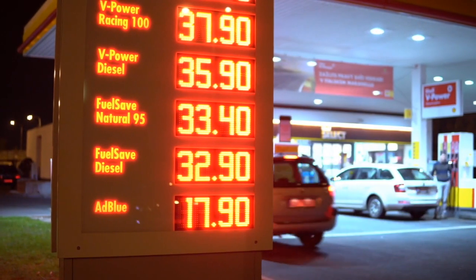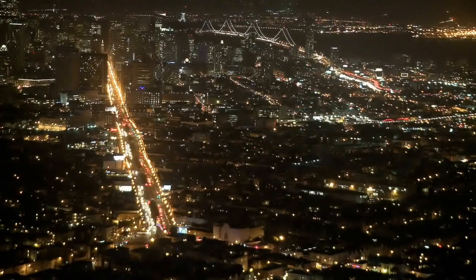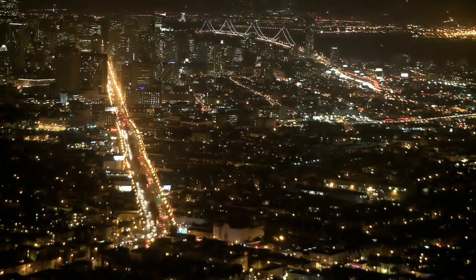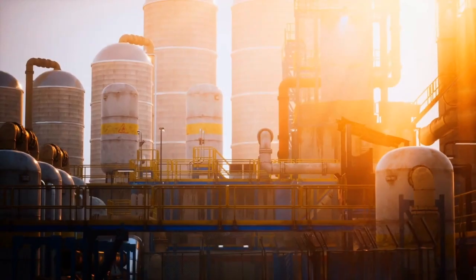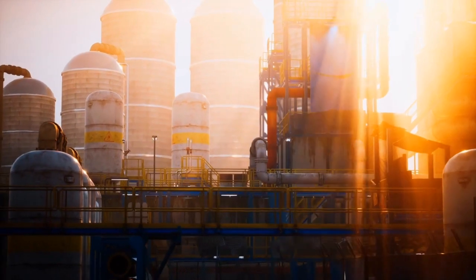It is estimated that every day the world uses over 90 million barrels of petrol. Having cheap and reliable gas has become an integral part of modern life. But as the energy transition beckons, refiners are under more and more pressure to ensure blends produce less emissions without compromising on quality. So how does the industry deal with these challenges and what is the science behind reducing harmful emissions?